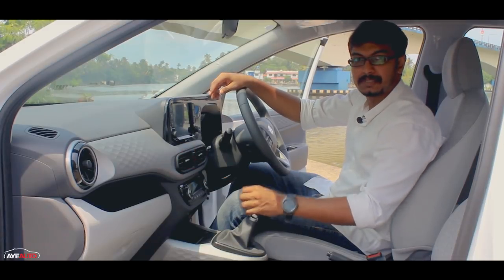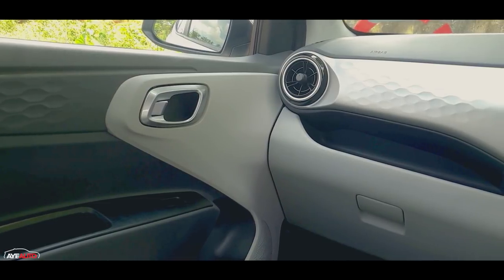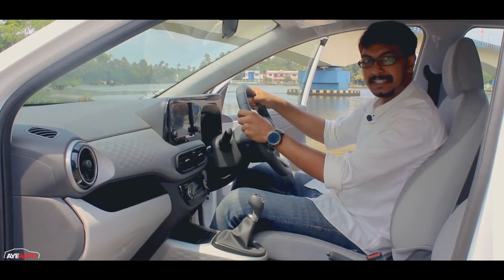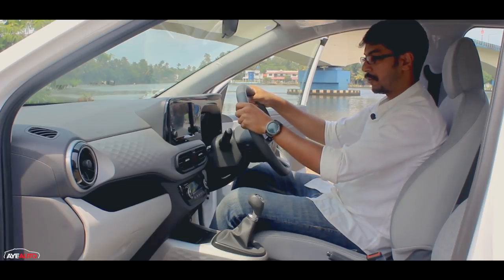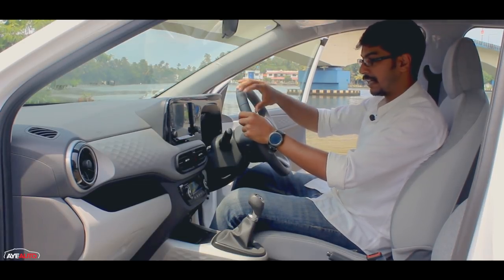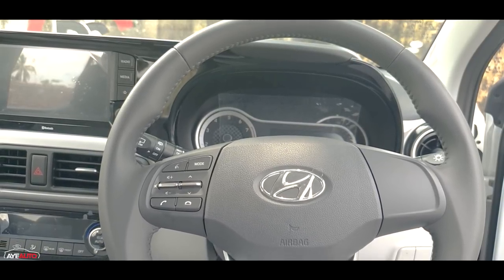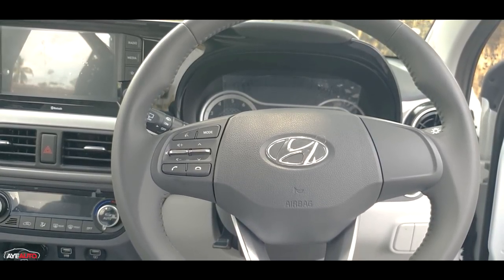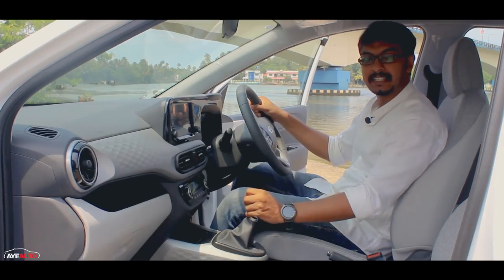The dashboard has a honeycomb pattern — an interesting design with a very upmarket feel. There is a leather-wrapped steering wheel with controls on the left side for telephone, audio, and voice commands, plus cruise controls. There are two airbags, ABS, and EBD — all the basic safety features.